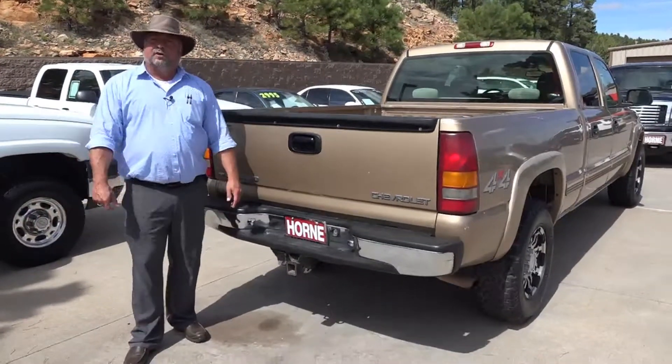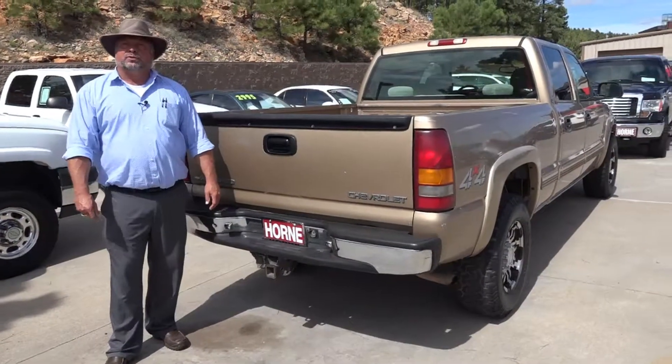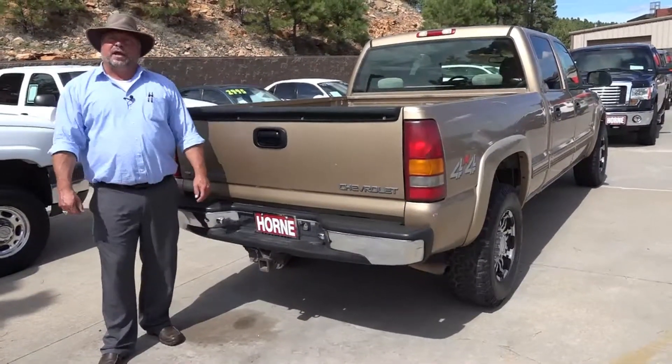Come on down and see us. 1700 South White Mountain Road in Show Low. You can call me at 928-242-2093. Come by, ask for Rich. We can set you up and send you home today. Bye.